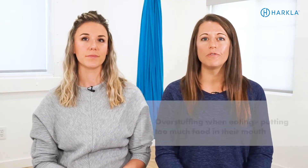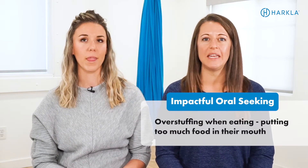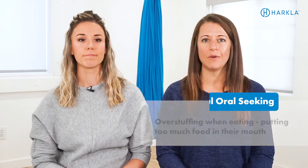So if it's consistent — like pencils and hair and more of that resistive input — we definitely want to be cautious and make sure we're not missing something. Bring that up to your pediatrician just to make sure we're safe. Another thing you might notice is that they're overstuffing when they're eating, putting too much food in their mouth at one time. This can be a safety concern because it could potentially cause choking, but it can also be a sign of oral seeking.